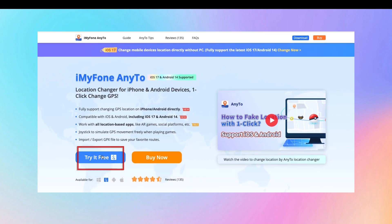First of all, let me explain that AnyTo supports free use. While iMyPhone AnyTo offers a free trial for new users to explore its features, you'll need to subscribe to unlock the full range of capabilities.